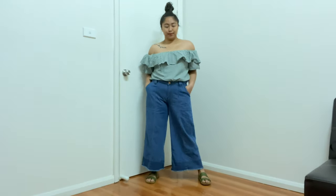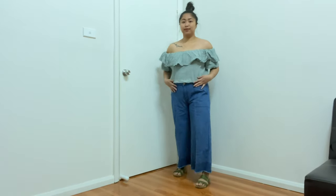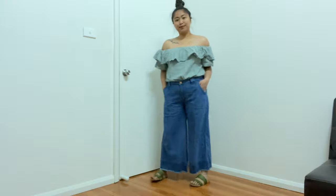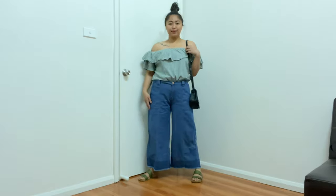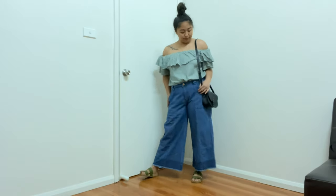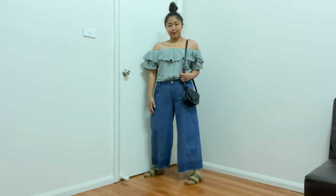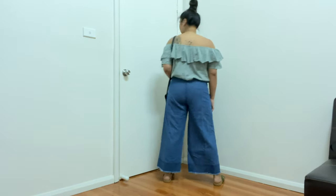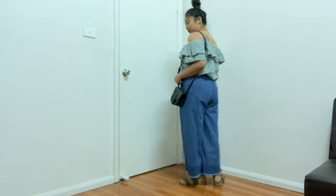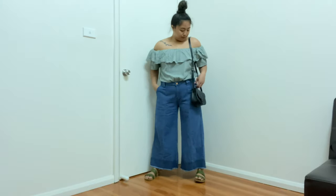And this is the next outfit — I really like this one. I'm just using an off-shoulder top and my sandals again. This looks so cute. And I just used a bag for more style. Turn around. I feel it myself, it's so cute. I really like this one.